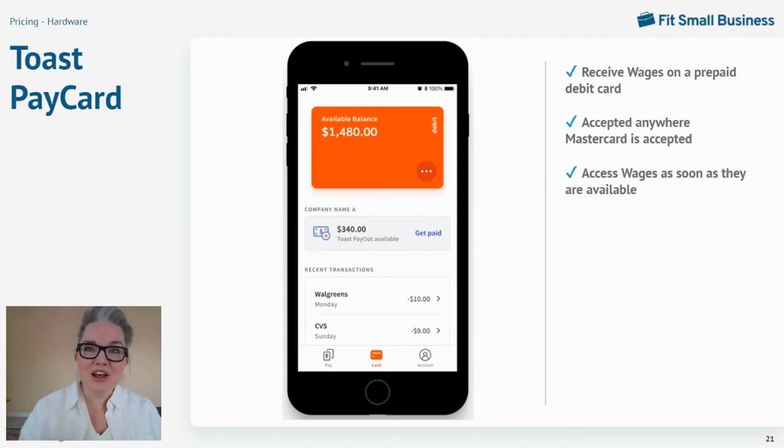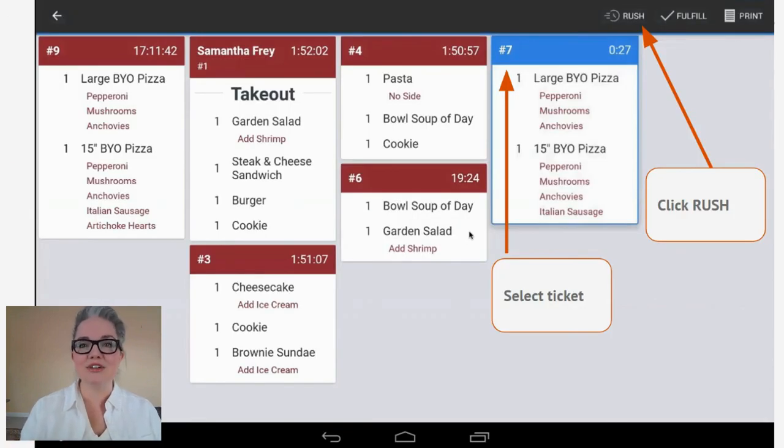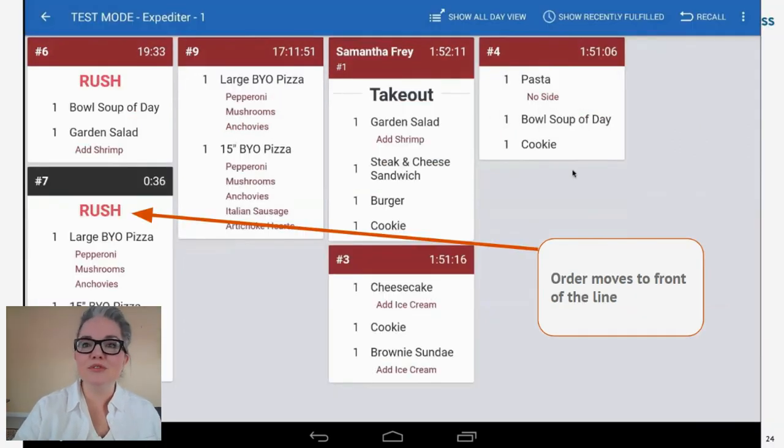I want to take a brief moment to point out some features on the Toast KDS screen. You can read all the things I love about Toast KDS in our ranking of the best KDS systems linked below. But I wanted to point out a feature that Toast recently developed — the rush ticket. Anyone who's relied on a KDS knows that rearranging tickets when an order needs to be rushed can be a headache, with a lot of tapping and dragging and bump bar action. Toast recently added a rush button to its already easy-to-use KDS screen — you simply find the appropriate ticket, designate it as a rush order, and Toast automatically moves it to the front of the order queue and marks it in bold red as a rush order.